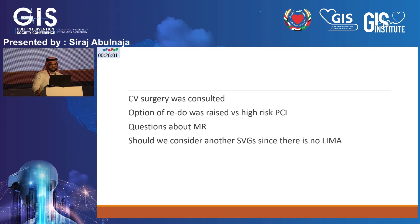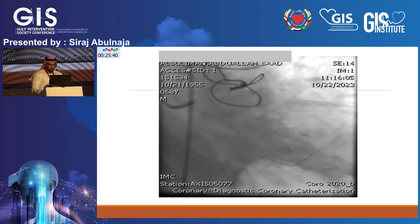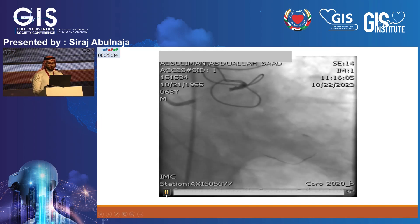We called the cardiovascular surgeon. The option of redo surgery was raised versus high-risk PCI. With severe mitral regurgitation you have to think about PCI versus CABG redo surgery plus mitral valve intervention, especially with this patient in cardiogenic shock and pulmonary edema. We also considered another SVG, but with no LIMA available there was no point sending this patient back to the OR.